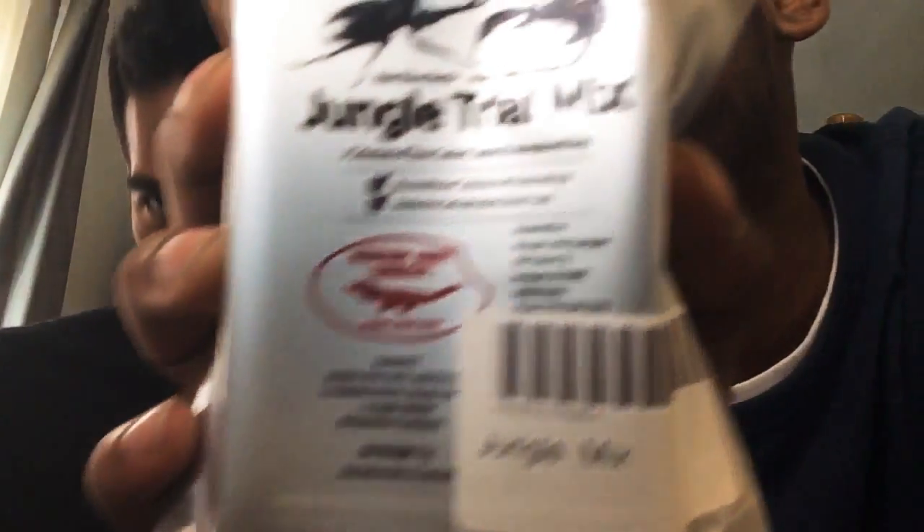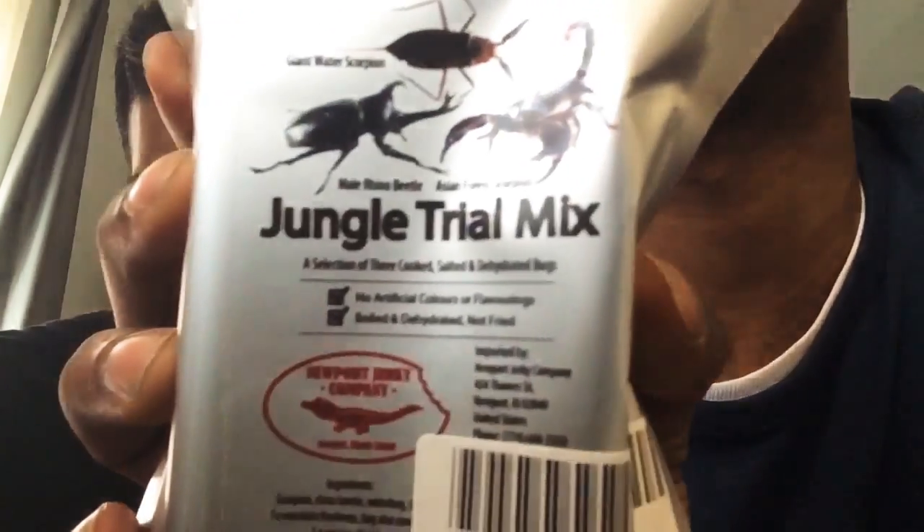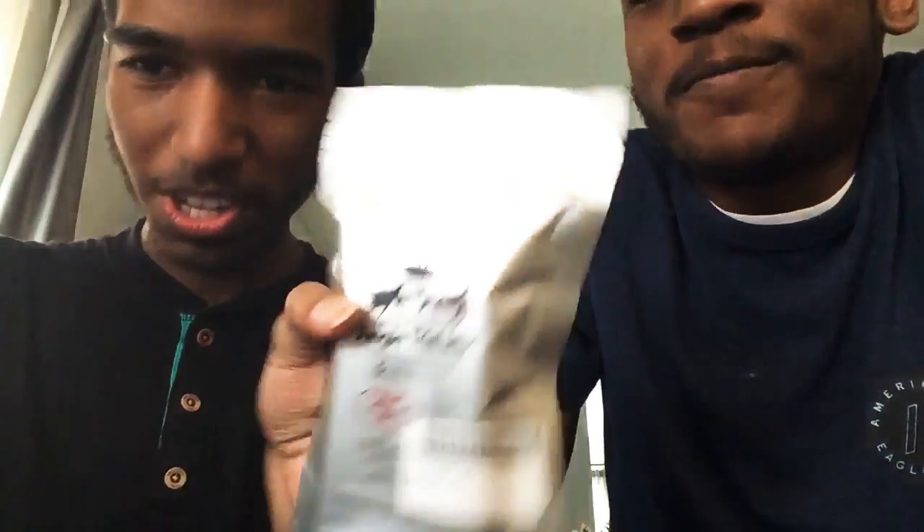Let's open up the next one. Before we go into this, we're gonna put this back. It's a lot of protein but I'm scared to see what the next one looks like - it just smells like peanuts. My brother actually got the male rhino beetle, which is actually pretty big. Now we're gonna open up the scorpion one. The other one just had oversized bugs from the jungle.